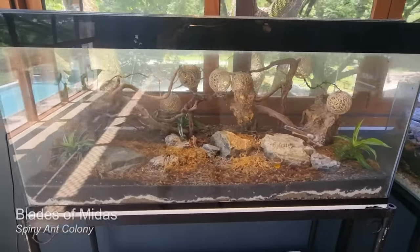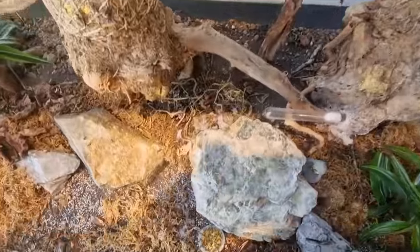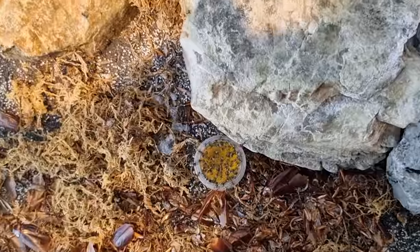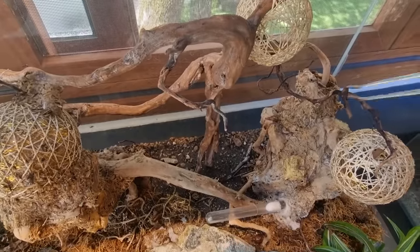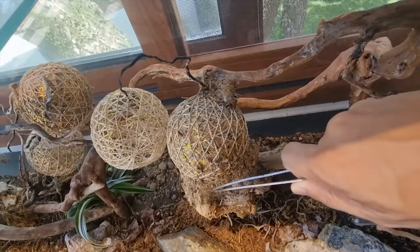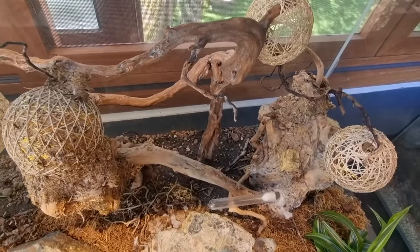Here are the Blades of Midas — they're currently eating a jelly cup that I gave them. Awesome polyrachis ants, and they're doing so well. They've got a nest there, a nest here, a nest there, and I'm not sure where else.